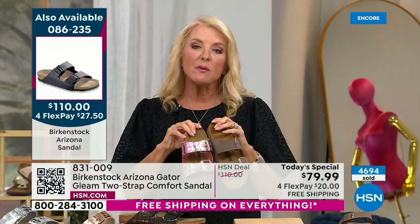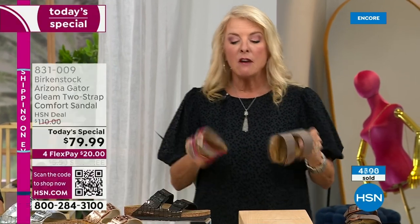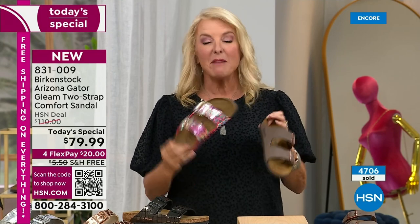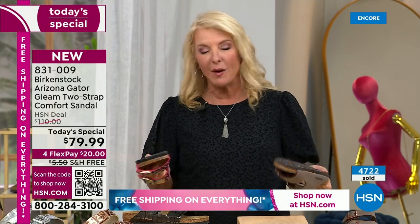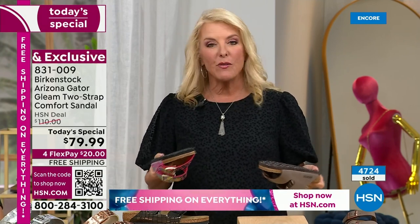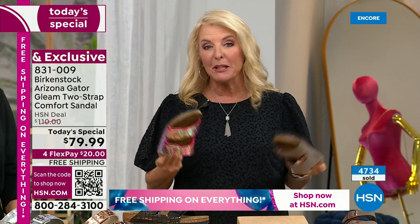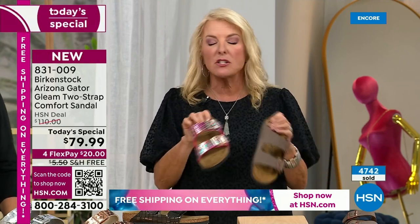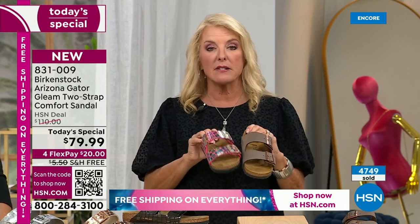For Birkenstock to make their first ever Today's Special with us and make it this great — it's for sure a sellout today. At this pace, we're almost to 5,000 and we're only 20 minutes into the new day. For those of you who are new, welcome. If you know your Birkenstock size, go true to size. Sizes start at 5/5.5 and go up to 11/11.5.